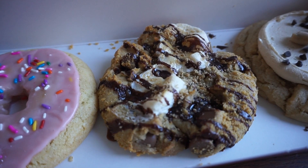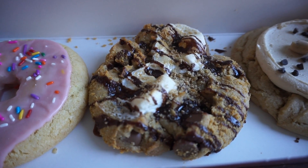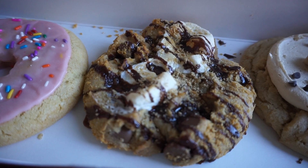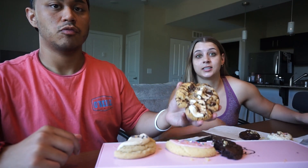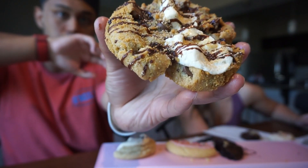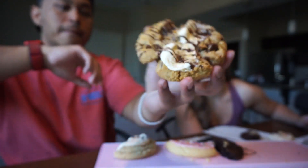Last but not least — s'mores! Fresh off the campfire: a graham cracker cookie stuffed with milk chocolate chips, topped with toasted marshmallow, a drizzle of chocolate, and a dash of graham cracker crumbs. This cookie is massive — we've had s'mores before, but this one we had to get again because it looks amazing.